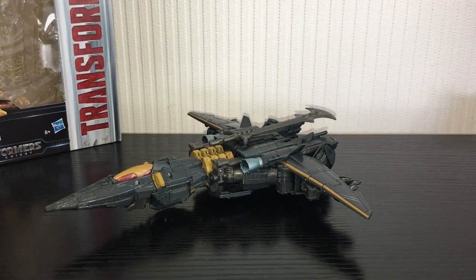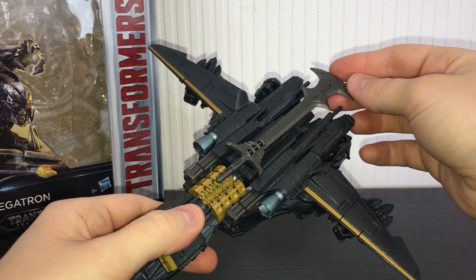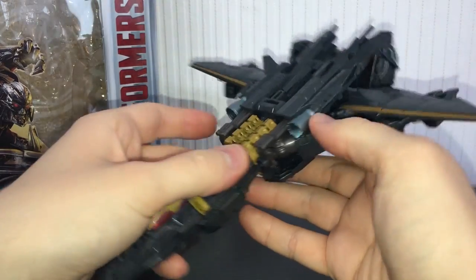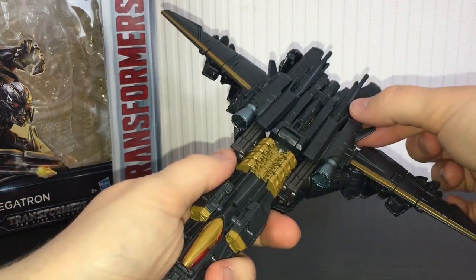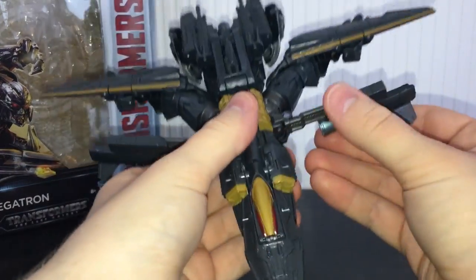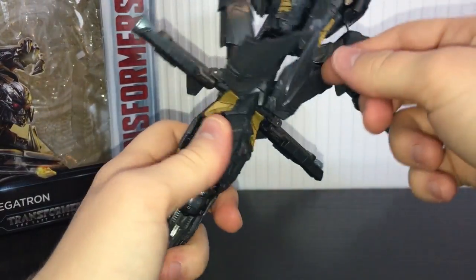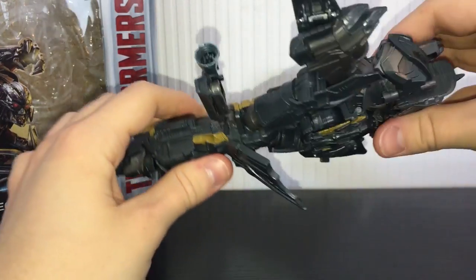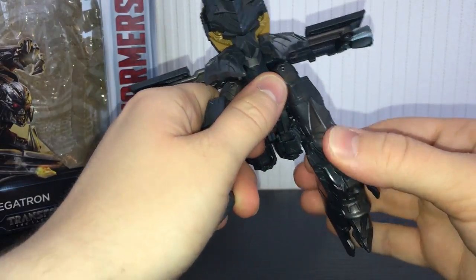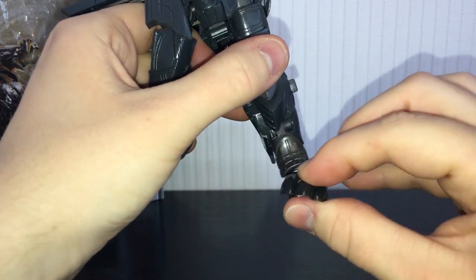That makes for a pretty involved and intelligent transformation. Transforming this guy is actually a lot of fun. First, take off the sword if you haven't already. Come to the wings here and just unpeg these from the side — they peg in nice and solidly with some little tabs. Then take the intakes, lift these up, fold them out, and rotate around. I like to get the legs done first, so take these pieces and fold them out. That allows you to lift this section up and out of the way. Rotate the legs around, take his little foot and fold it around, then flip his foot forward.